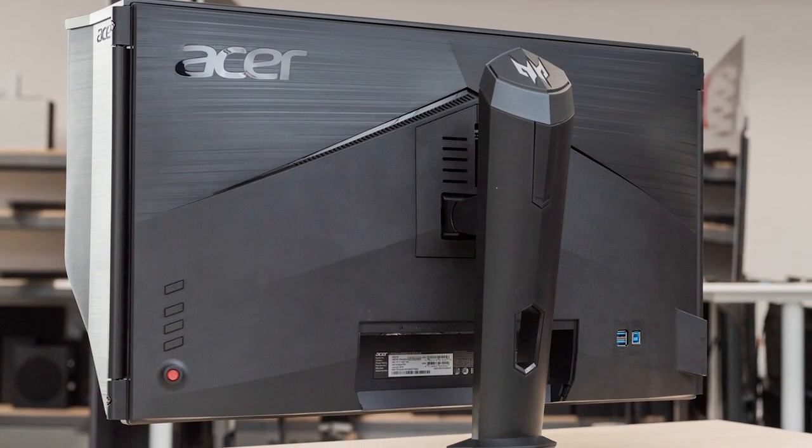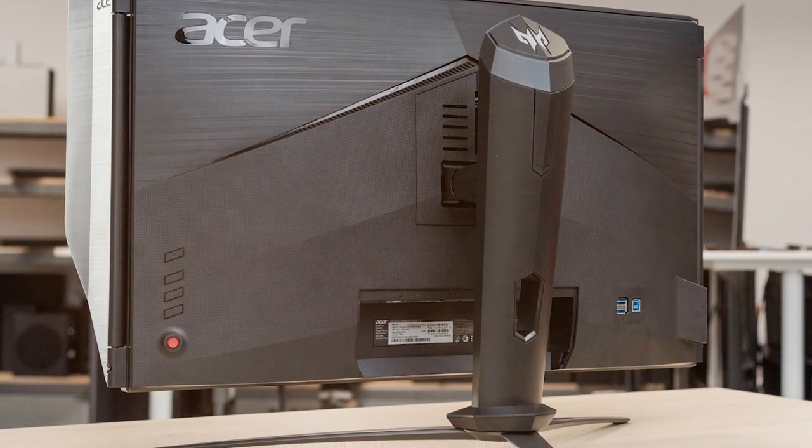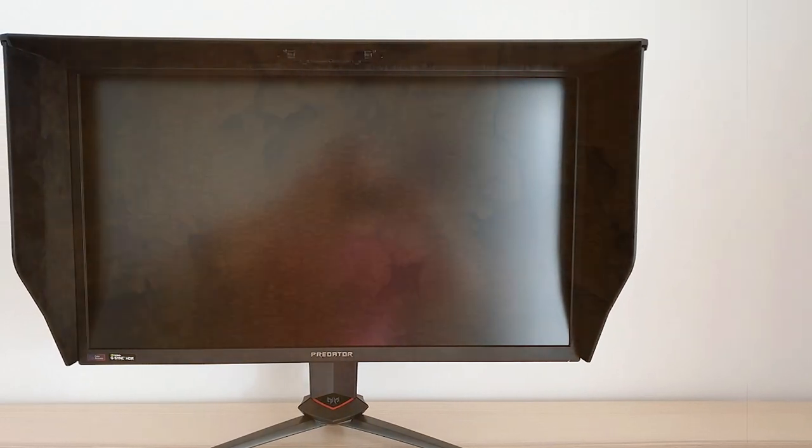Multiple connectivity options, including HDMI, DisplayPort, and USB hubs, ensure compatibility with various devices. Step into the world of 4K gaming with the Acer Predator XB273K, where every frame is a masterpiece and victory is within reach.